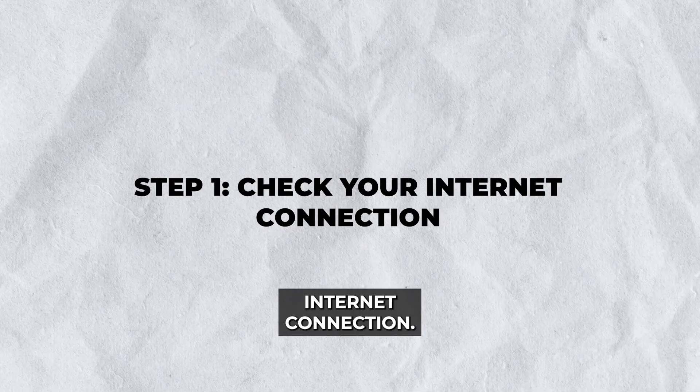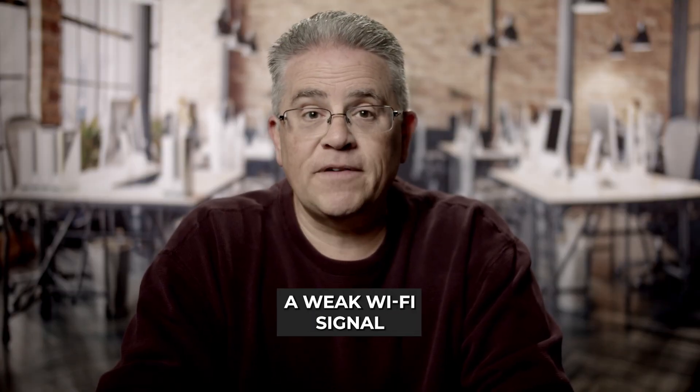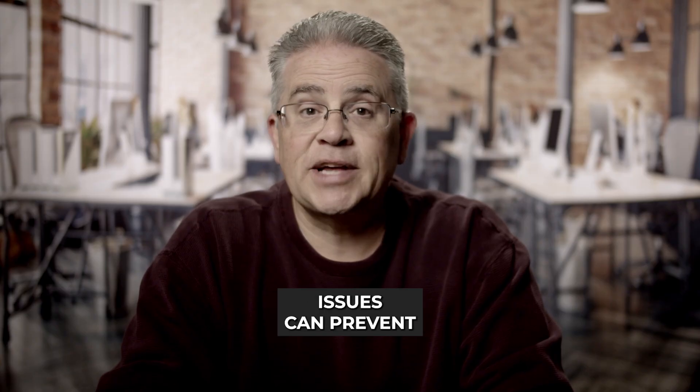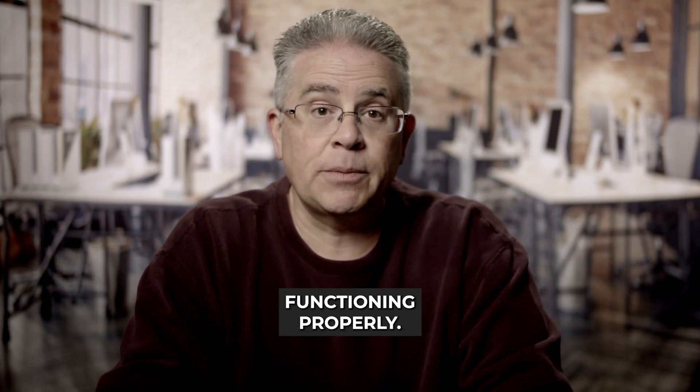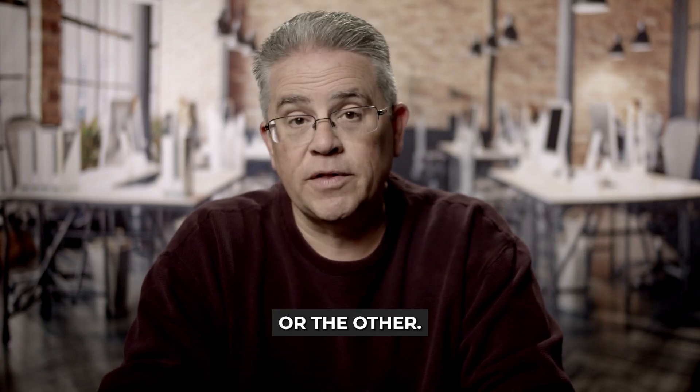Step one: check your internet connection. First things first, ensure your internet connection is stable. A weak Wi-Fi signal or data connectivity issues can prevent the DoorDash app from functioning properly. Try switching between Wi-Fi and mobile data to see if the app works better on one or the other.